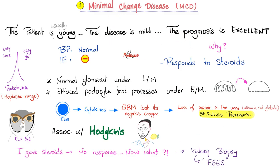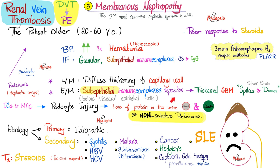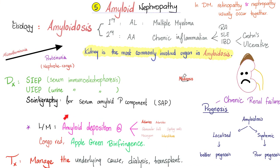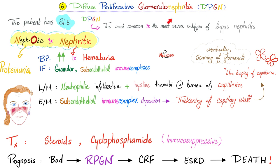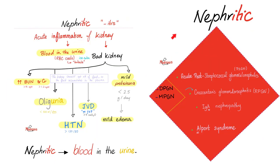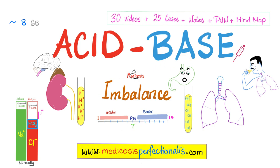Here is minimal change disease — pause and review. Focal segmental glomerulosclerosis — pause and review. Membranous nephropathy — pause and review. Diabetic nephropathy — pause and review. And here is the story of amyloid nephropathy. The last video was about diffuse proliferative glomerulonephritis. Here are the stages of chronic renal failure, here is membranoproliferative glomerulonephritis, nephrotic syndrome, and nephritic syndrome. You can get my premium renal physiology course with 10 videos, 10 cases, answers, notes, and my perfectionist ultimate notebook at medicosisperfectionist.com, as well as my acid-base imbalance course to learn about how renal failure causes high anion gap metabolic acidosis but renal tubular acidosis causes normal anion gap metabolic acidosis.